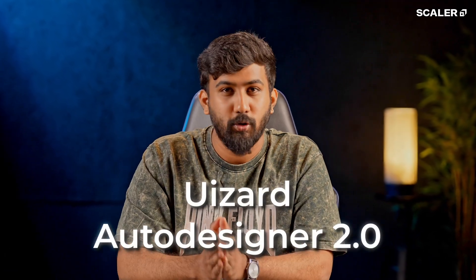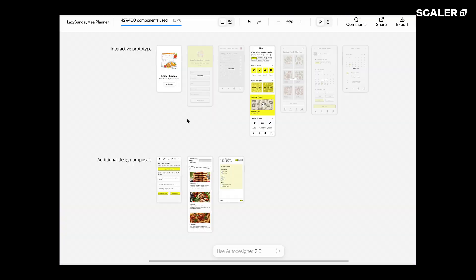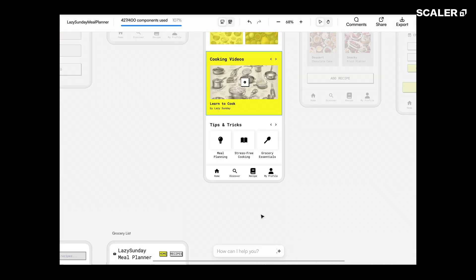First up, Wizard Auto Designer 2.0. Imagine you have a random idea at 2am, like a meal planning app for lazy Sundays. You don't need to touch a single design tool. You don't need Figma. Just type your idea and Wizard builds you a working prototype you can click through. No code, no Photoshop, no apps — just your idea turned into something real in minutes. It's like having a personal UI/UX designer who never sleeps.